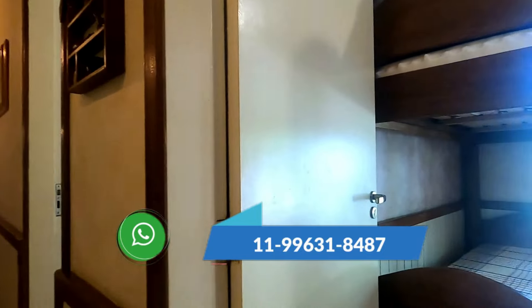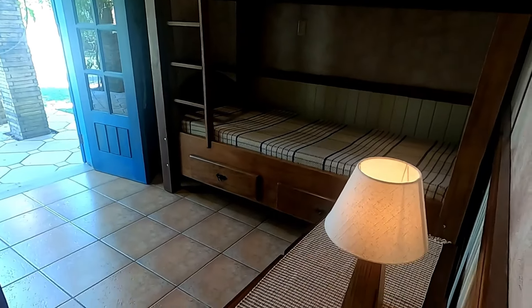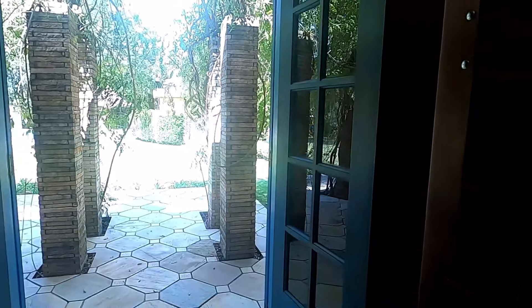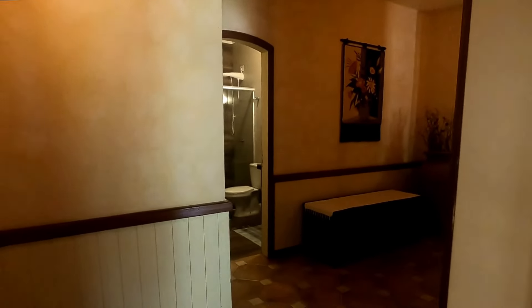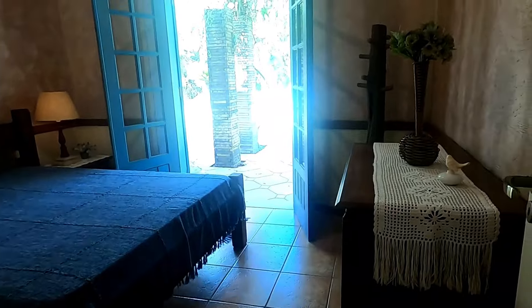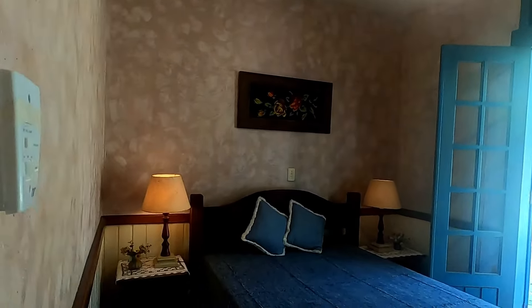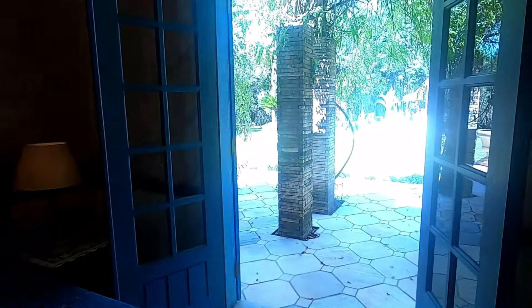Aqui nós temos o primeiro dormitório. Todos os três dormitórios têm a porta balcão voltada para a varanda, que tem colunas com uma trepadeira — eu acredito que seja a Sete Léguas, é uma flor muito linda. Aqui o outro dormitório. Olha a saída aqui da porta balcão.